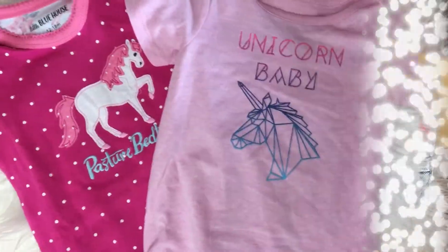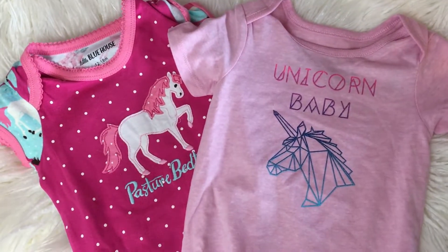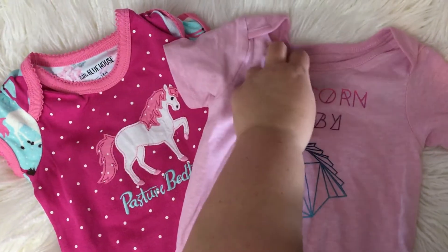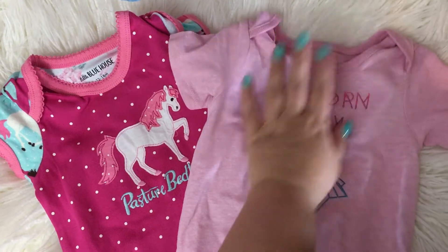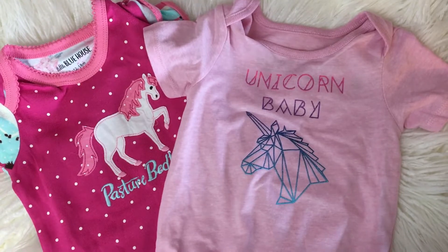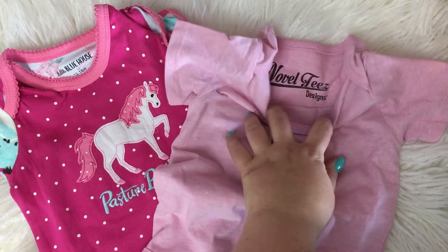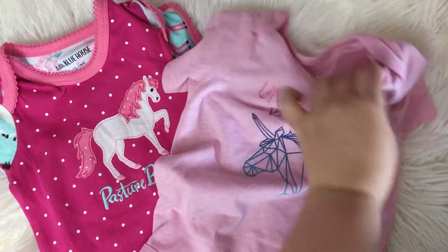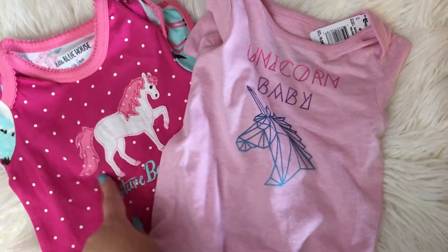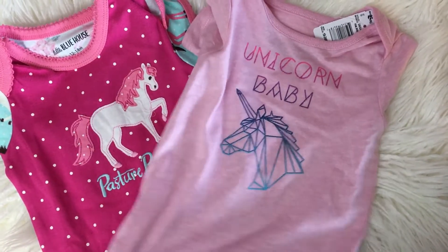Next are these really cute unicorn onesies. These are by two different brands — this one is Little Blue House and this one is Novel Tees. Both were on sale for $4.80 and originally retailed for $12, so really good. It's always great to have onesies. These are 18 to 24 months and this one is 12 to 18 months.